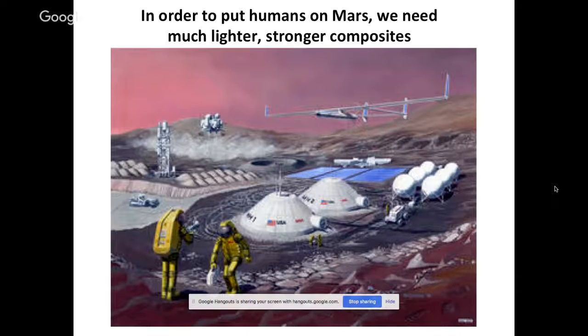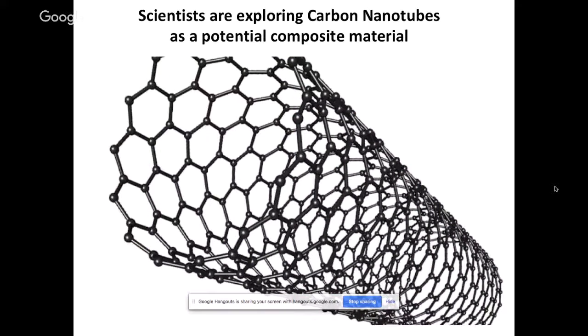The composites we currently use in rockets are really good, but they're still not light enough. We still need lighter materials to be able to put people on Mars. That's the focus of our research: figuring out new types of composite materials that are light enough to get people to Mars. We've already used a lot of the best materials available — fibers that are really strong called carbon fibers, glass fibers, and Kevlar, which is what bulletproof vests are made out of. These are all great materials for composites, but they're not light enough.